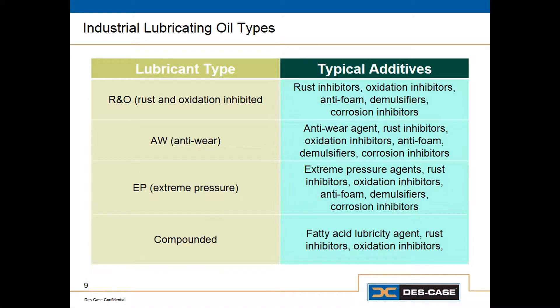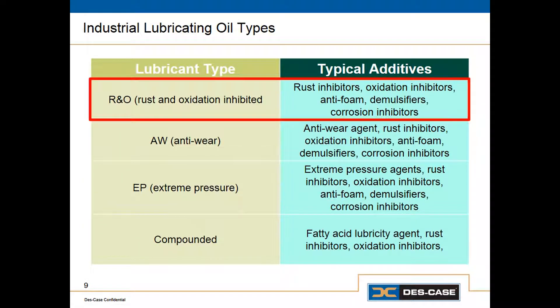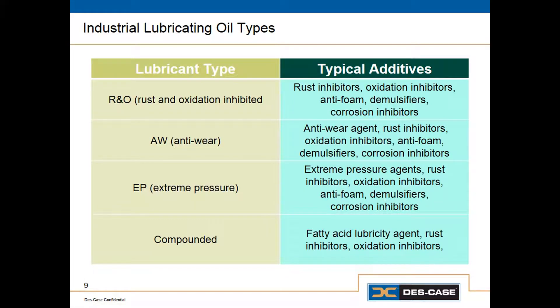So now that we've covered the first two parts of the specification — the type of base oil and the ISO viscosity grade — the next and last piece is the type of oil. With industrial lubricants, there are really only four different basic types. We have R&O lubricants — rust and oxidation inhibitors, like turbine oil. These are very lightly additized finished lubricants containing rust inhibitors, oxidation inhibitors, and possibly other additives like anti-foam or a demulsifying agent.